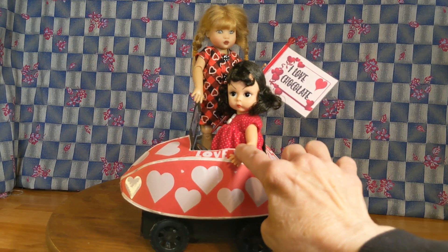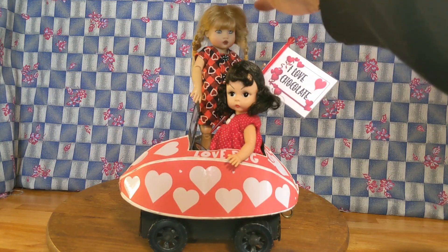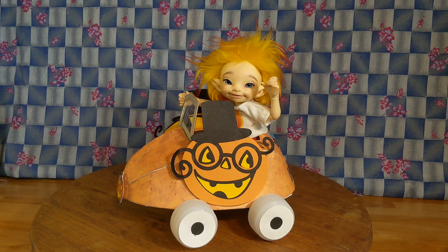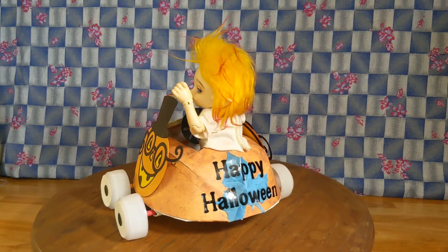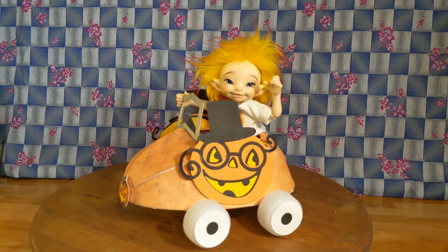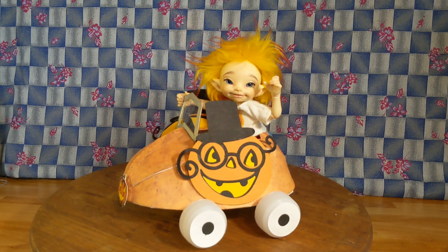This is a Madame Alexander doll called Chinese New Year, and this is Raleigh Kish. Maybe you saw my recent Halloween video — this is the Happy Halloween Pumpkin Mobile. Flame had a lot of fun driving this at Halloween.